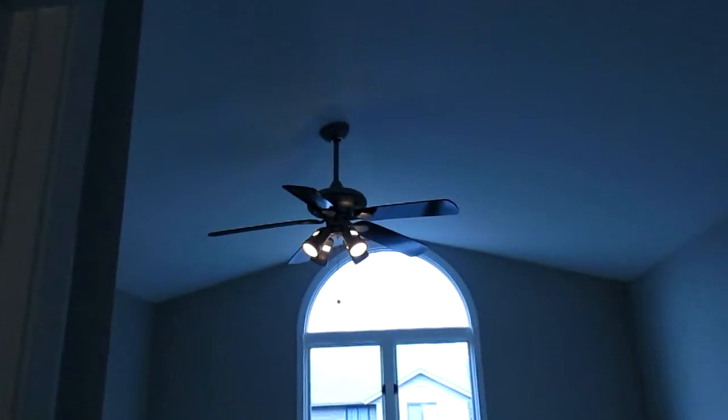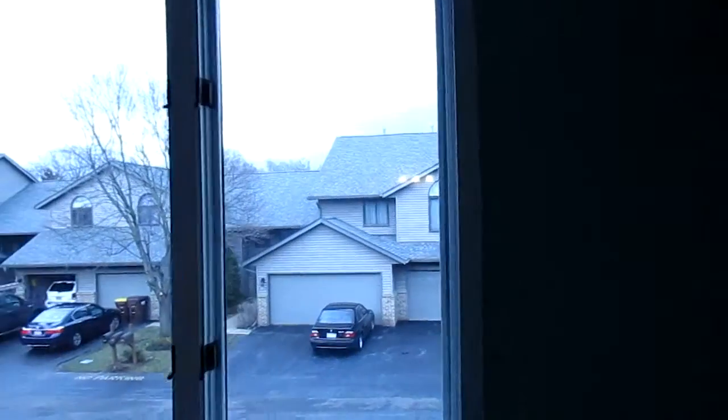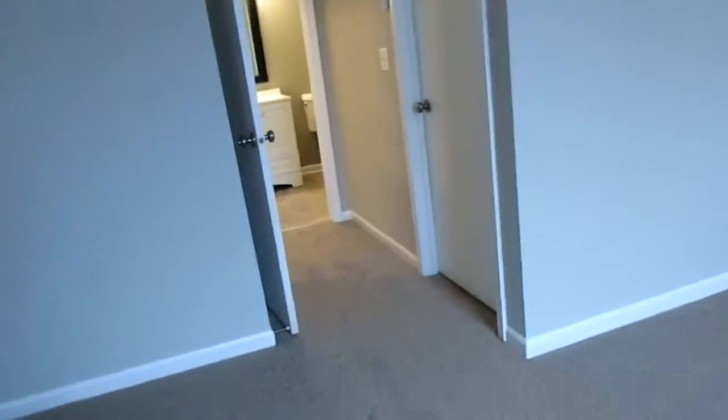First stop here — master bedroom, carpeted, vaulted ceiling with the ceiling fan. A couple of casement windows to the front of the property. We've got a walk-in closet right here.